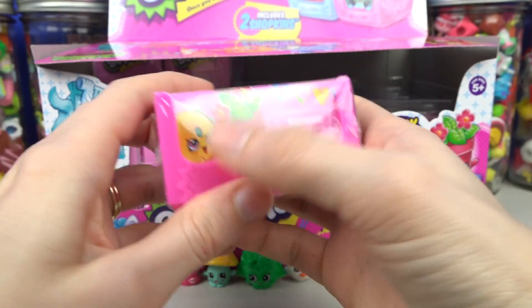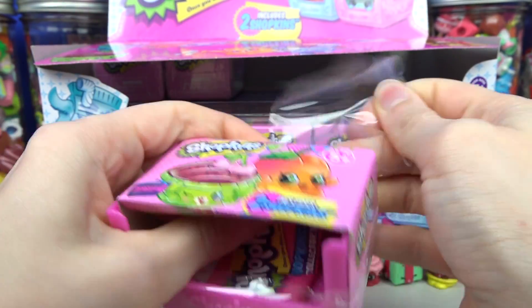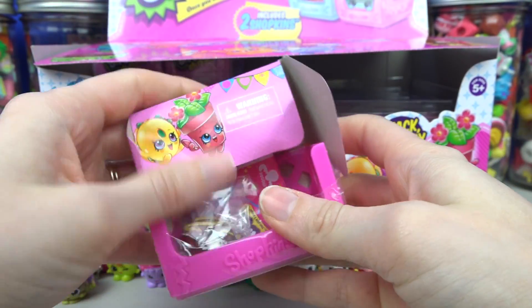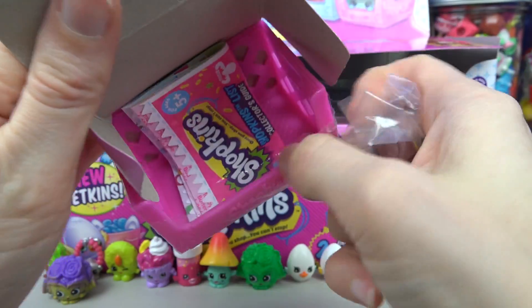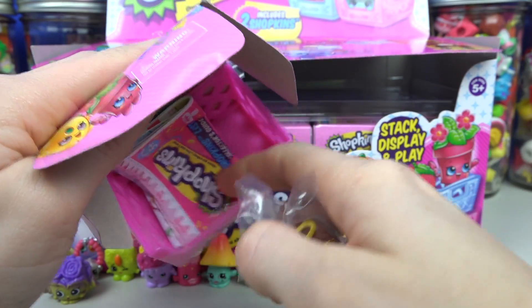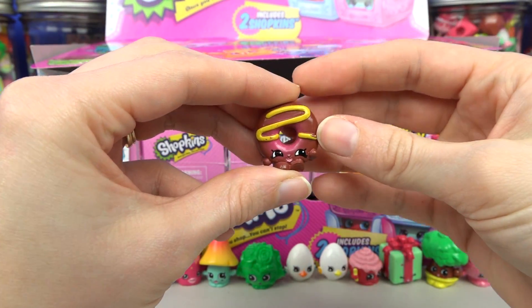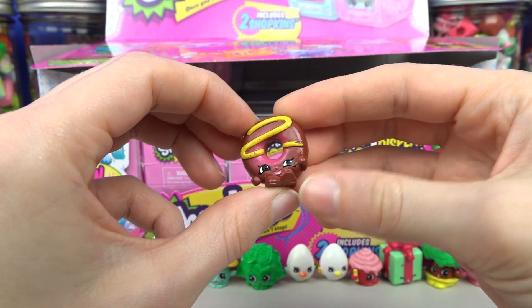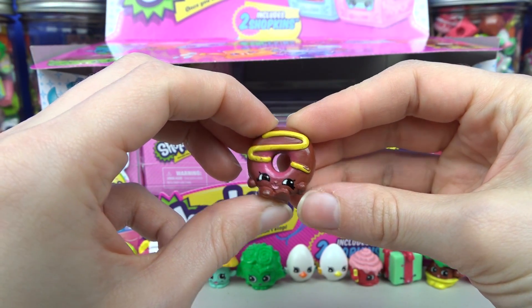Shopkins basket number eight — we're getting close to the end of this round! This basket only came with one Shopkin. Aww, that makes me sad! Our lone Shopkin from basket number eight is Dolly Donut, and she's rare! So cute!